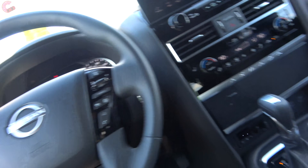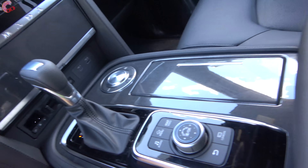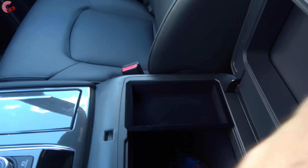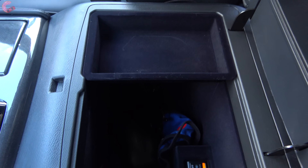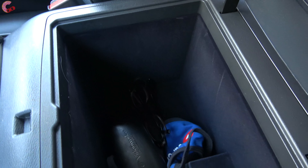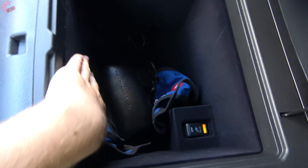Let's dig into interior storage — this is a large SUV so it's very important. Opening up the center console, it is nice and large with a removable tray and the whole thing is very nicely felt-lined, which is appreciated.